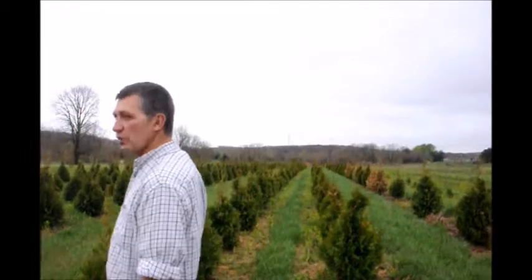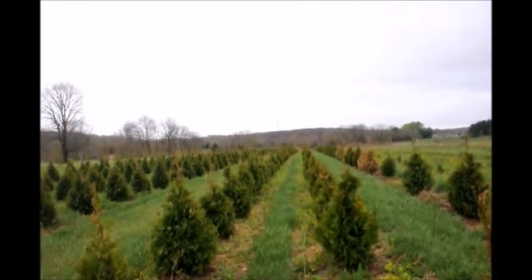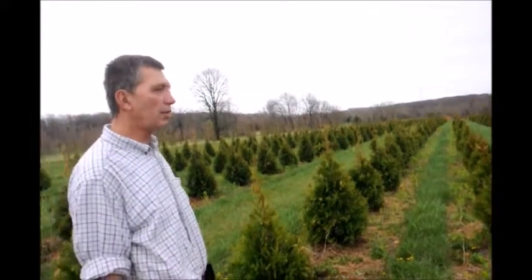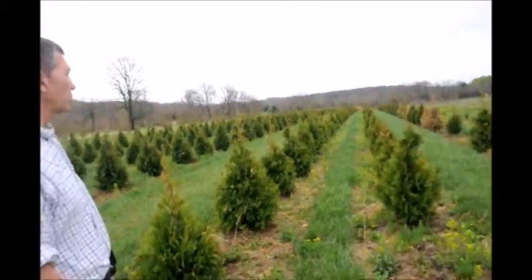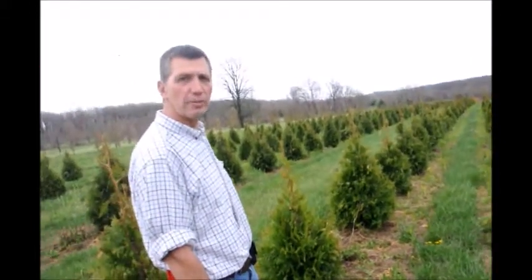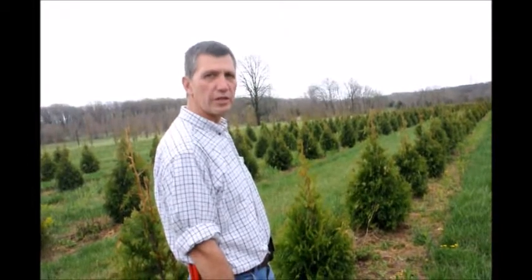Further down this field where the ground was a little bit wetter, we've had a lot more damage. I think there was probably an oxygen problem where the roots just weren't as strong as in the better-drained area. We probably lost 50% of our steeplechase this past winter due to winter burn and winter freeze damage.